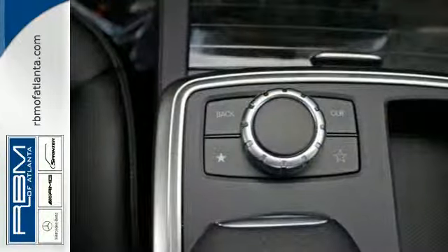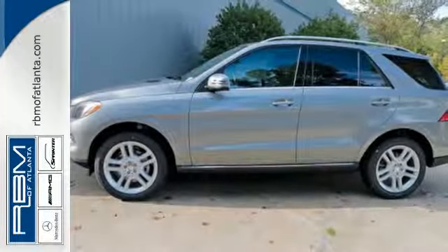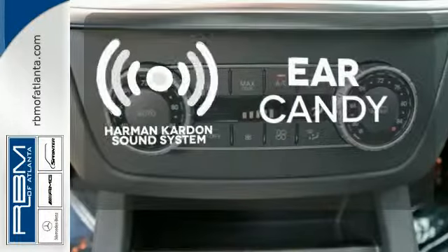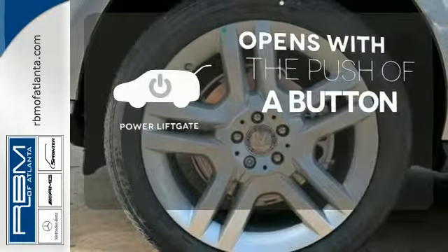The features list from pre-safe to the command system with central controller takes everything to the next level. The Harman Kardon sound system gives you a rich listening experience. The power liftgate offers automatic rear door operation with the push of a button.